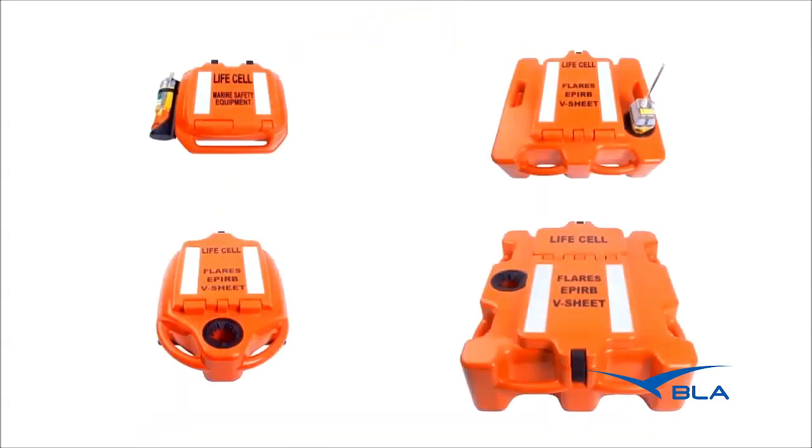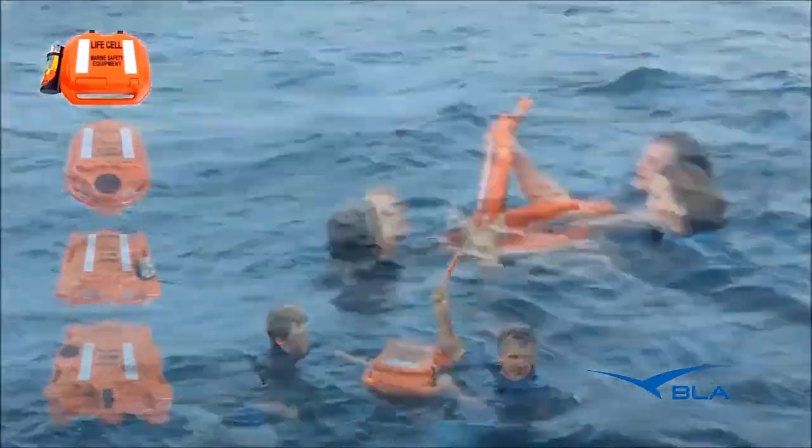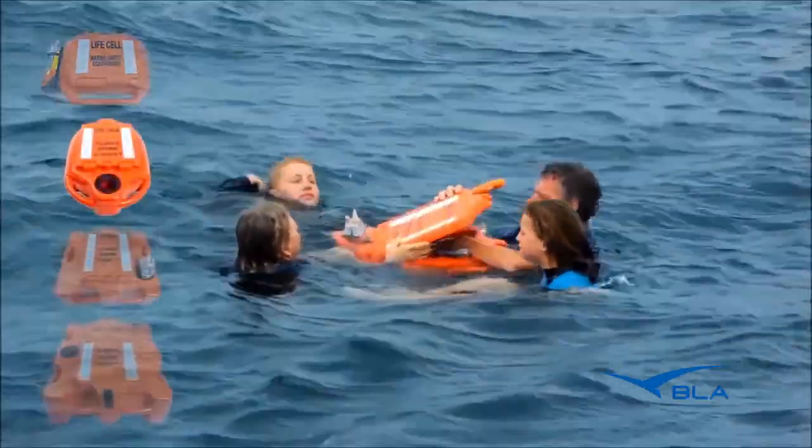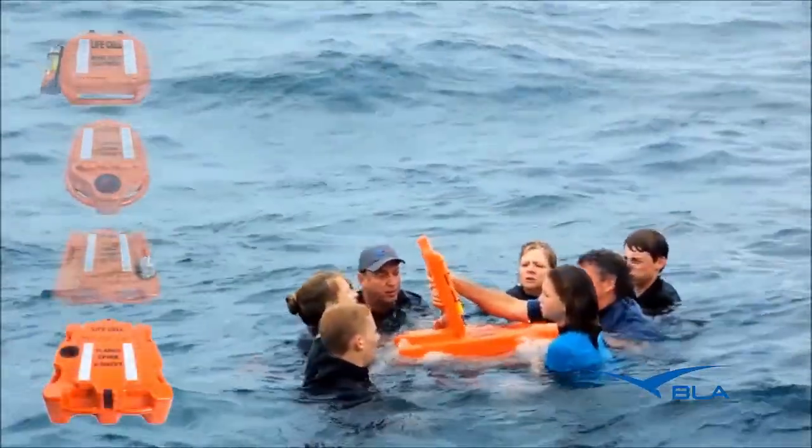The LifeCell comes in four sizes. The trailer boat assists two to four people. The yachtsman assists four people. The trawlerman assists six people. The crewman assists eight people.